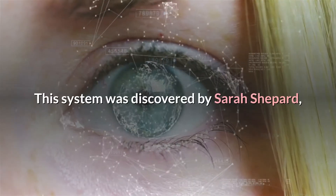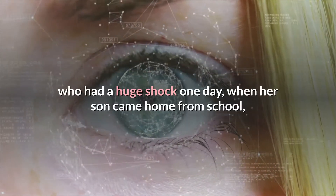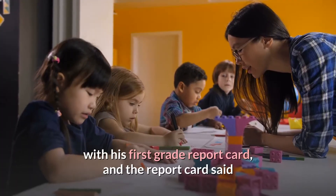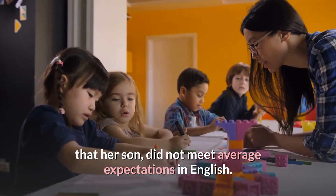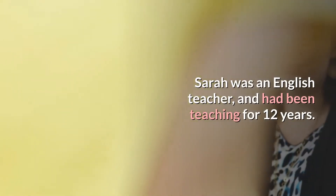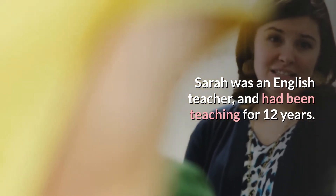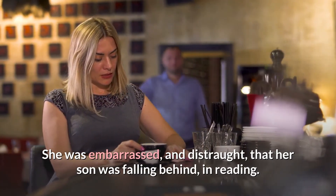This system was discovered by Sarah Shepard, who had a huge shock one day when her son came home from school with his first grade report card, and the report card said that her son did not meet average expectations in English. Sarah was an English teacher and had been teaching for 12 years. She was embarrassed and distraught that her son was falling behind in reading.